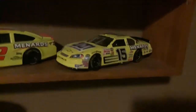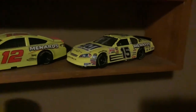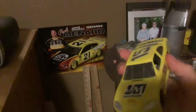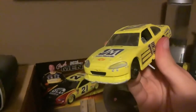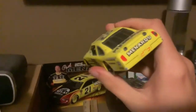And right over here we have his 2007 Johns Manville Menards Chevy. And this one right here is his other 2007 car — it's a different one. It's the one with the new spoilers, and yes, unfortunately the spoiler did break. Sorry.